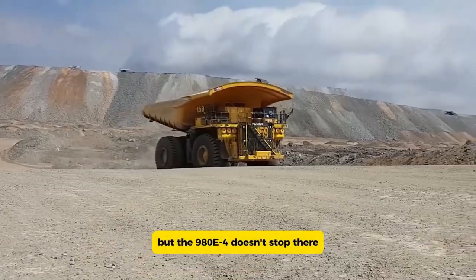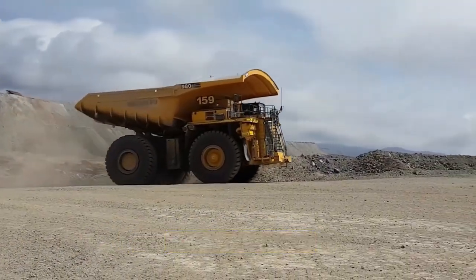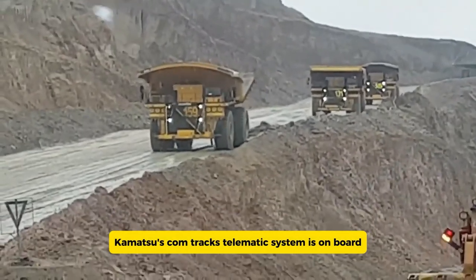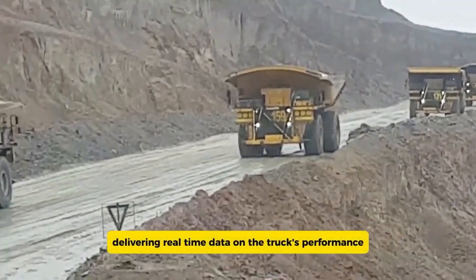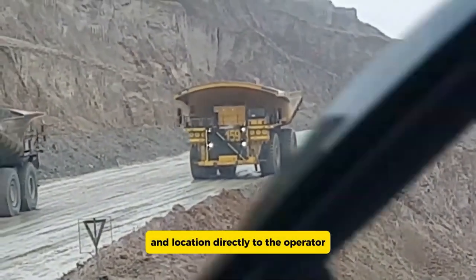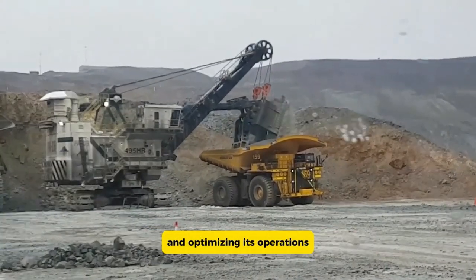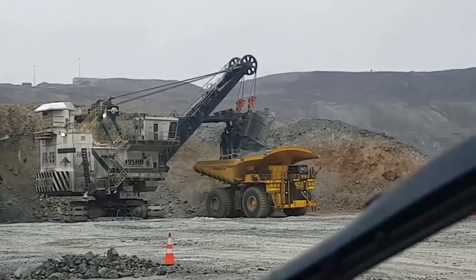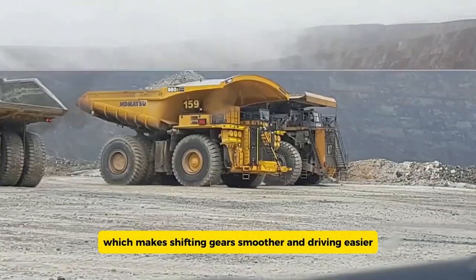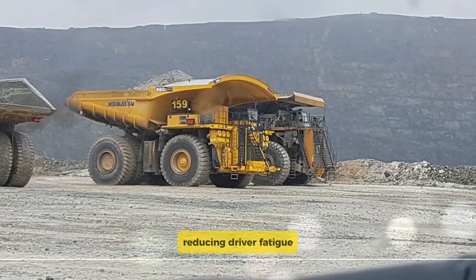The 980E-4 is packed with cutting-edge technology to boost efficiency and safety. Komatsu's KOMTRAX telematics system delivers real-time data on the truck's performance and location directly to the operator, helping monitor status and optimize operations. Additionally, the truck is equipped with an automated transmission system, making shifting smoother and driving easier, reducing driver fatigue and enhancing overall productivity.